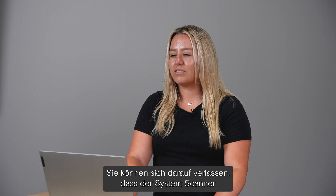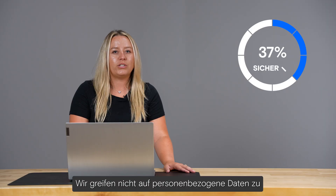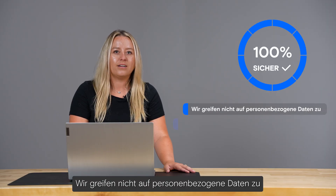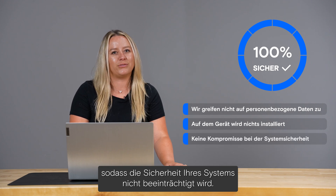You can rest assured knowing that the System Scanner is 100% safe to use. We don't access personal data, and nothing gets installed on your device, so there is no compromise to the security of your system.